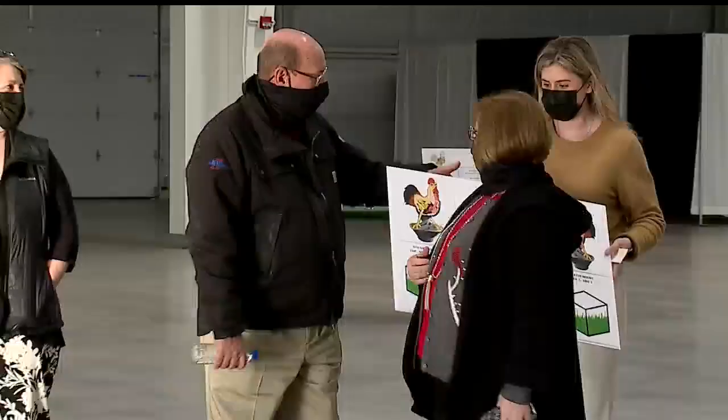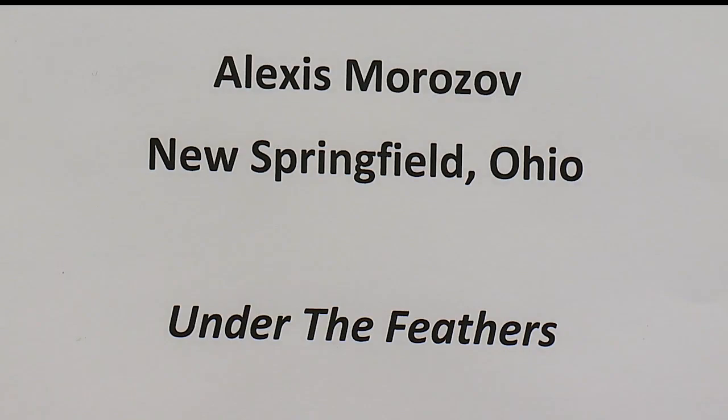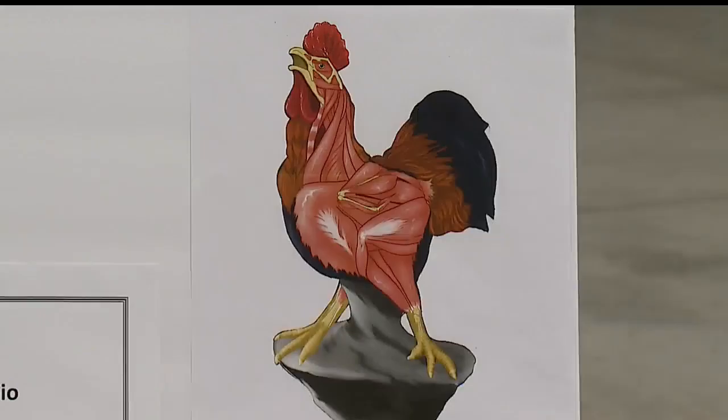Dave and Dawn Dickey of Dickey Electric had first pick, and they chose 'Under the Feathers' by Alexis Mrazov of New Springfield — it's the anatomy of a rooster. Dawn taught anatomy and physiology at Kent State Salem for 20 years. So I've always been interested in bones and muscles and that kind of thing. I have skulls and skeletons throughout my house, and this just really struck my fancy.